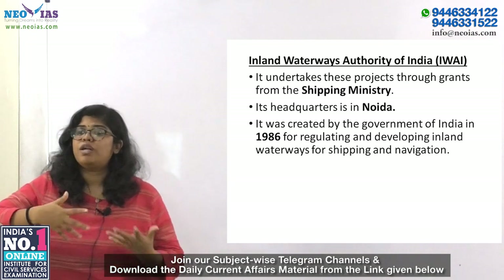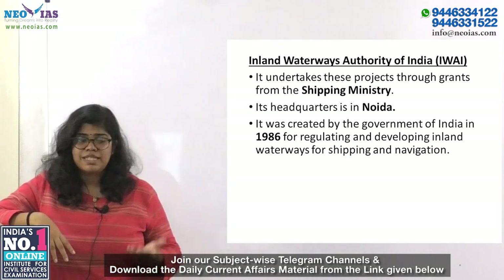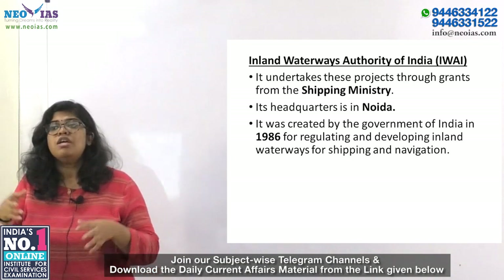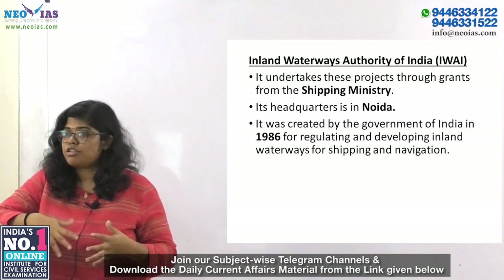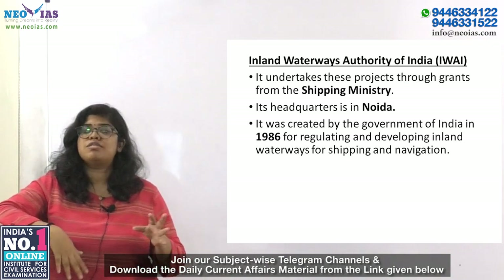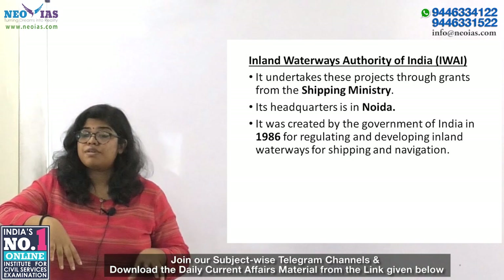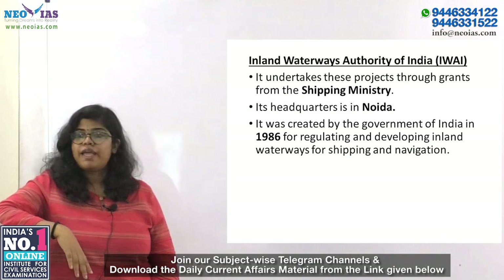The Inland Waterway Authority of India (IWAI) is a government initiative started in 1986 to regulate and develop inland waterways for shipping and navigation. It undertakes development and maintenance of inland waterway transport infrastructure on national waterways through grants from the Ministry of Shipping. Its headquarters is in Noida.